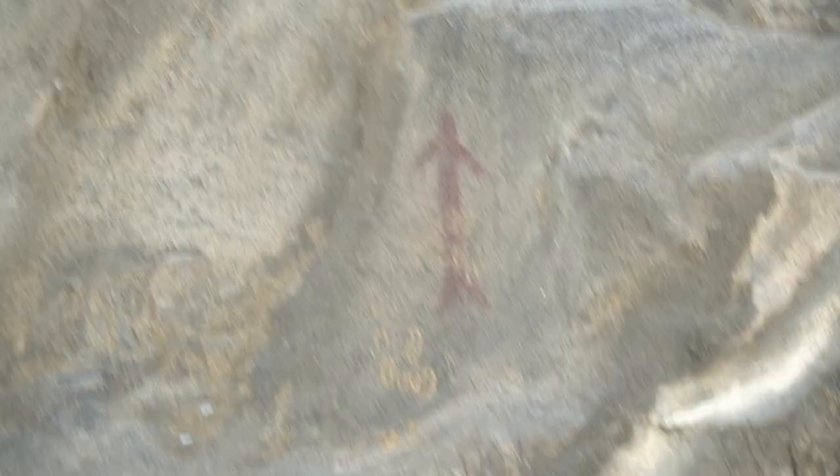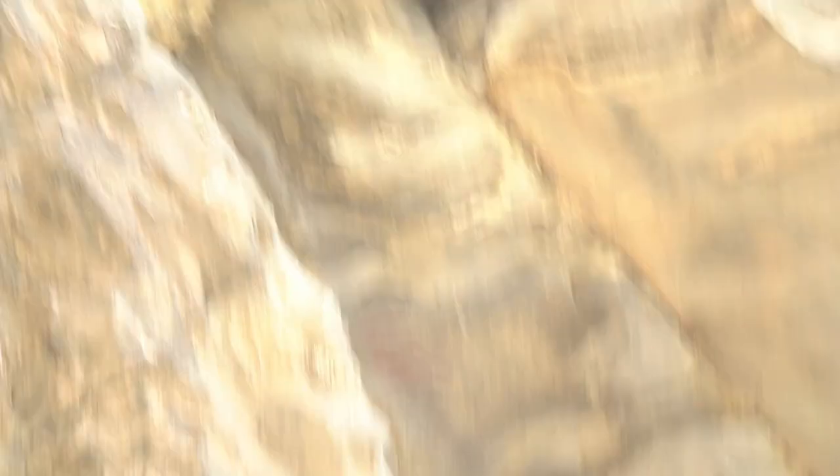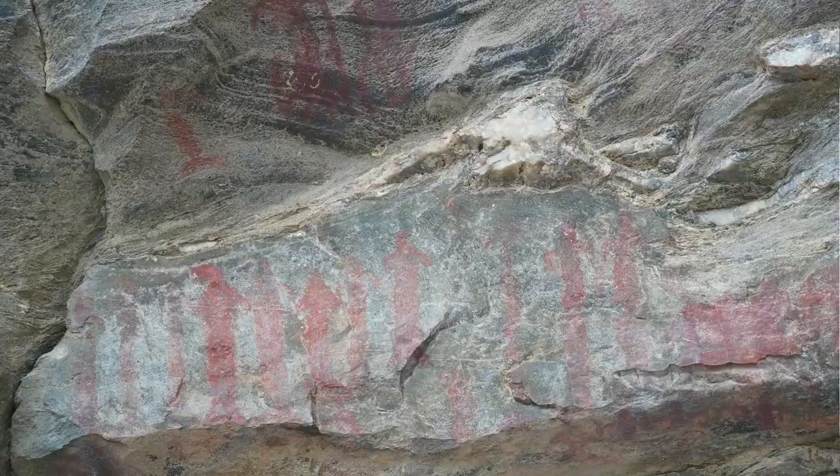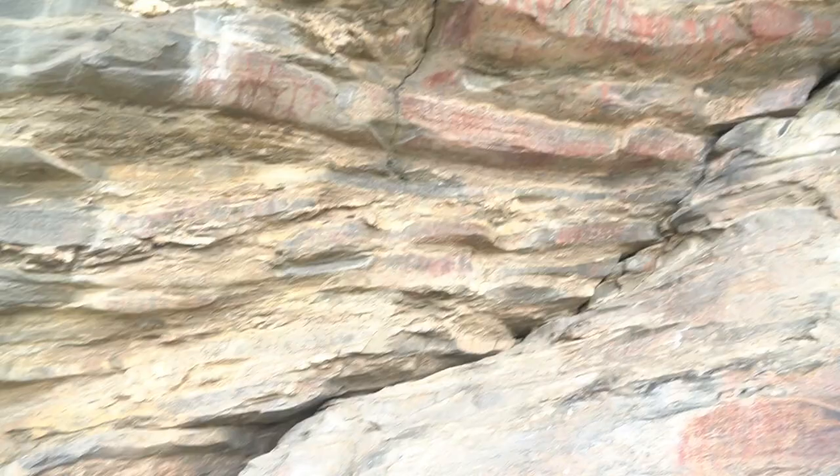We will see the paintings now. At this place you can see the red color in the rock paintings.